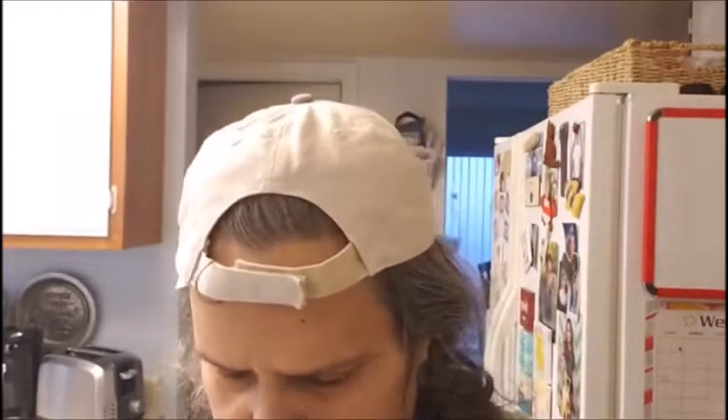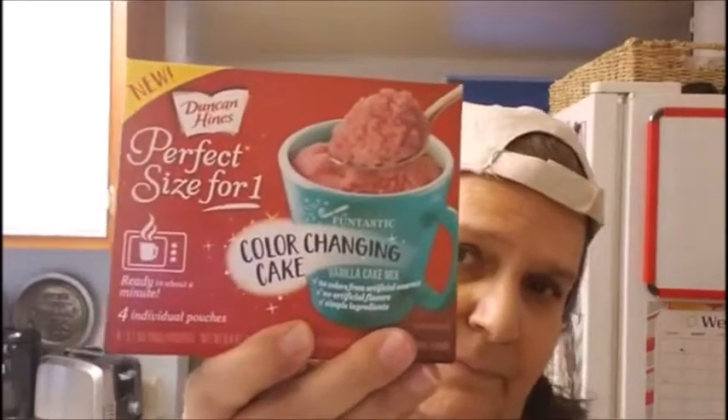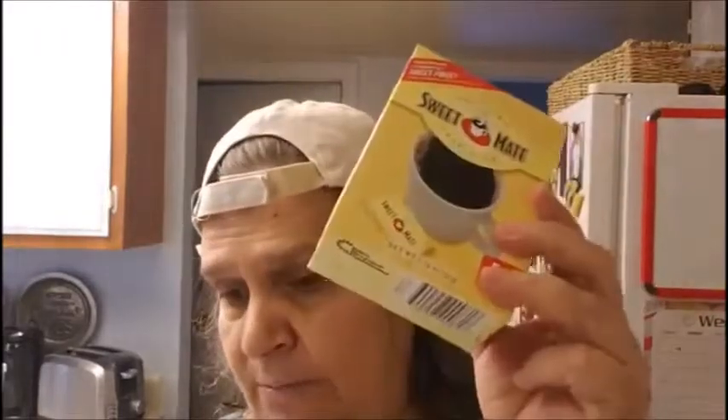I found the cake in a cup. I got the carrot one — my granddaughter loves carrot. And then I got the color changing cake. And of course I always buy the Sweet Mate sugar — it's the same as Splenda. I got one box.